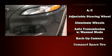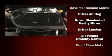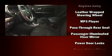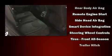Jeep ensures the safety and security of its passengers with equipment such as traction control, brake assist, anti-whiplash front head restraints, a panic alarm, and four-wheel disc brakes with ABS. Comprehensive safety includes row curtain airbags and stability control.